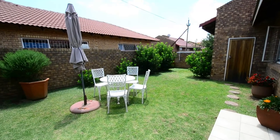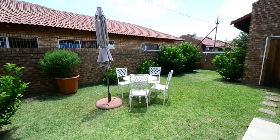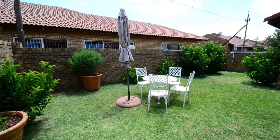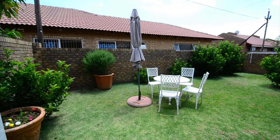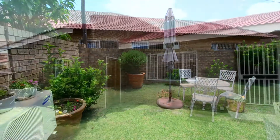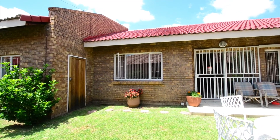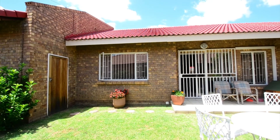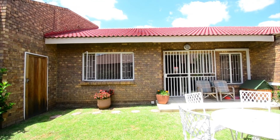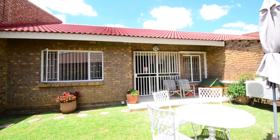The private back garden is well manicured and provides ample space for kids and pets to run and play. View this gorgeous home, make an offer and move in.